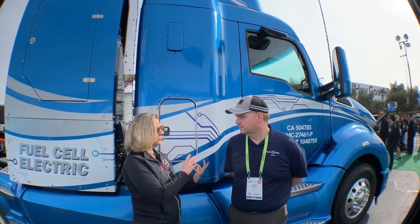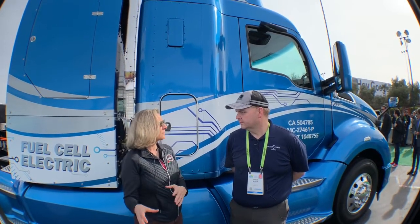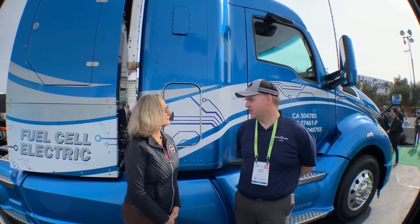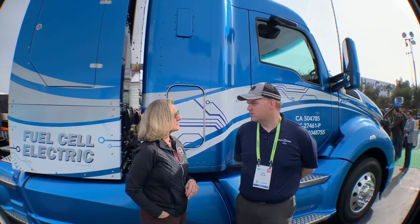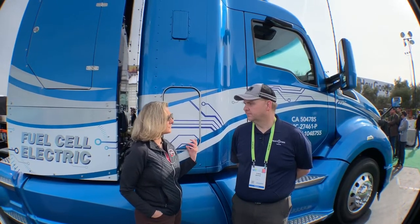Using a fuel cell in one drayage truck takes the equivalent of about 440,000 vehicles off the road in terms of emissions. Well, it's a complicated combination — it depends on a lot of things. These trucks are essentially 100% utilized full-time, unlike a car. So there's a significant reduction. How many drayage trucks are there in the Port of Los Angeles and Long Beach? Probably north of 15,000 trucks per day just in those ports. This could be a hefty reduction in emissions if you changed all of these to fuel cells. Absolutely.